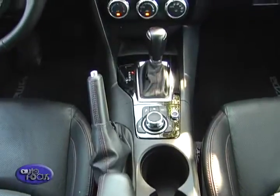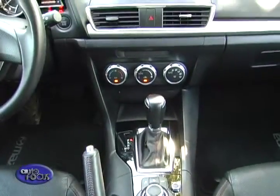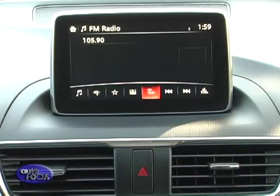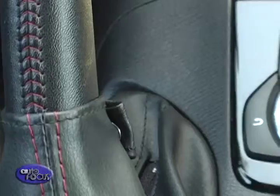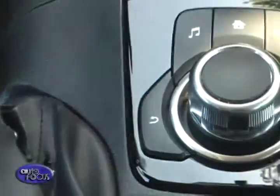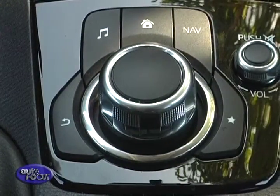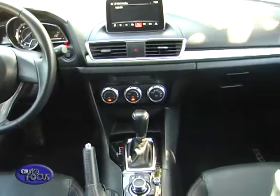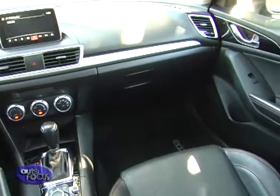Automatic climate control and a push-button starter are also standard on all Mazda 3 models. For audio and infotainment, all Mazda 3 variants come with a 7-inch monitor that handles MP3, aux-in, USB, CD, and Bluetooth, controlled via touch or through the scroll wheel on the center console. Sound is channeled through 6 speakers, but opt for the 2.0-liter models and you get the 9-speaker Bose sound system.